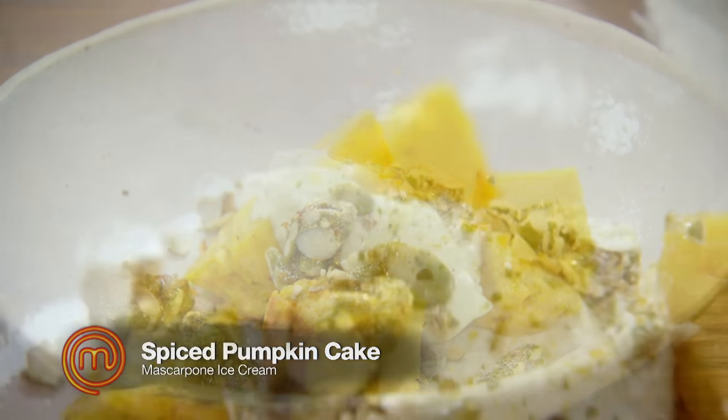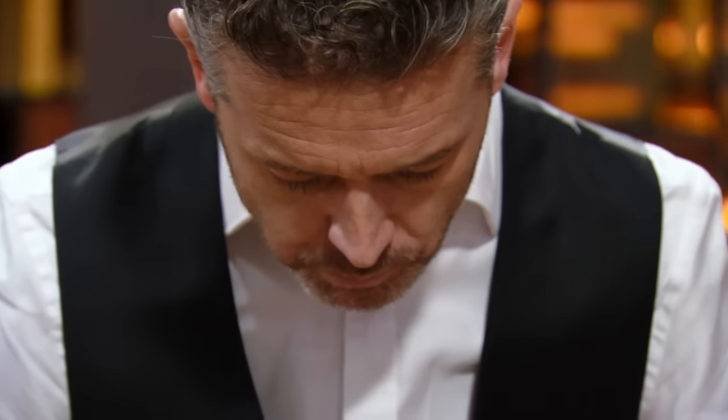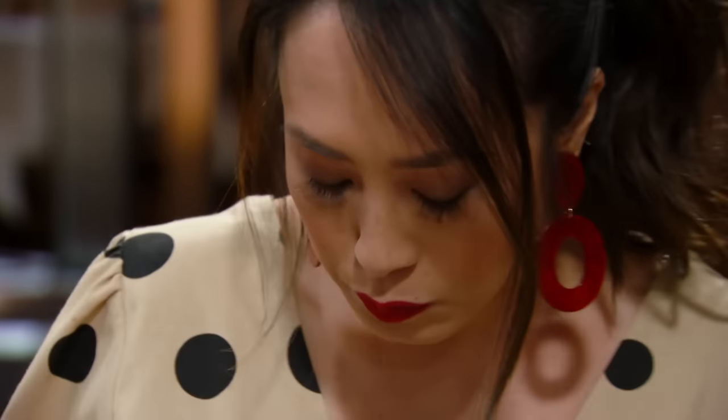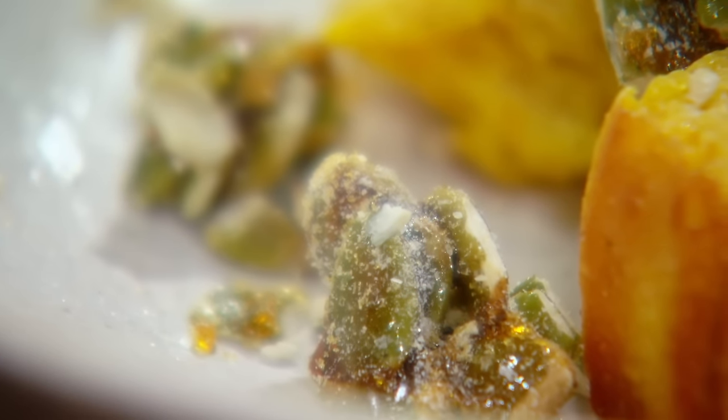Reese's dish. I didn't love it. I thought the technique was near on perfect. I just thought there was a bit too much cardamom in there for me. I wanted a bit more pumpkin, less cardamom. I didn't get any cardamom at all. I loved it. The mascarpone ice cream was really rich and delicious. The cake was light, airy. And that little pepita crumbly thing on top — I thought that really brought it together. Great textures all over, wonderful flavours.